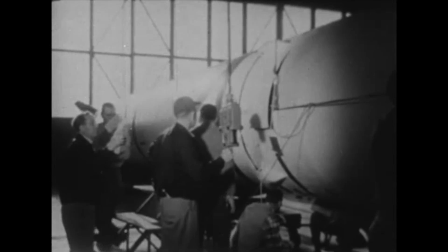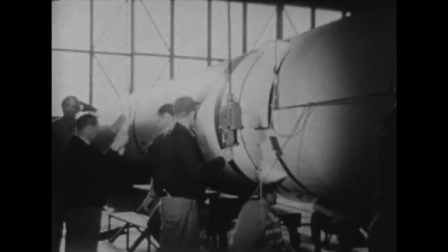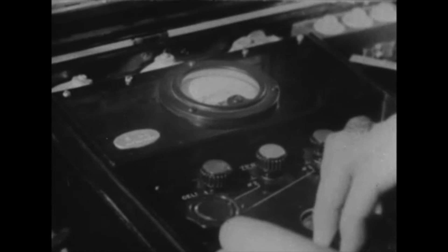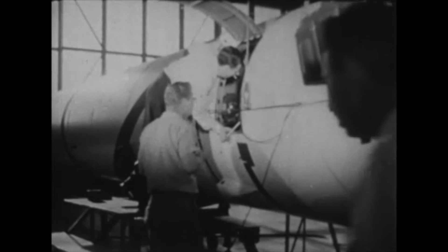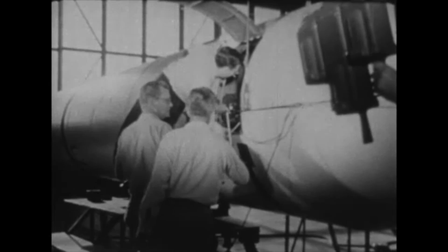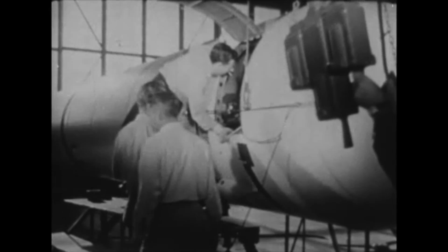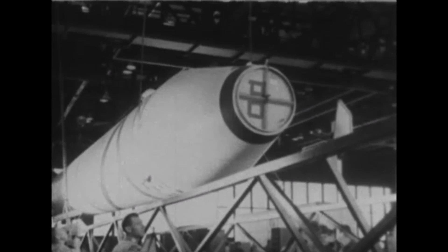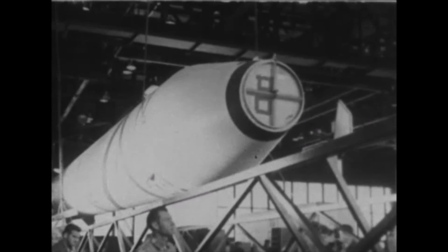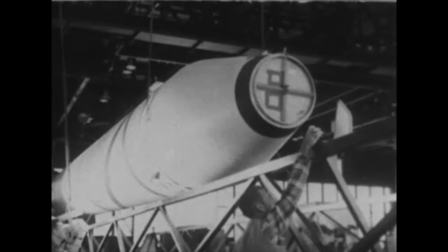During assembly, testing of a modified inertial guidance system and power plant continues in order to eliminate the likelihood of last-minute failure and to assure a stable, well-controlled flight. And at last, the main stage of Jupiter-C is ready to begin its journey to the launching pad.